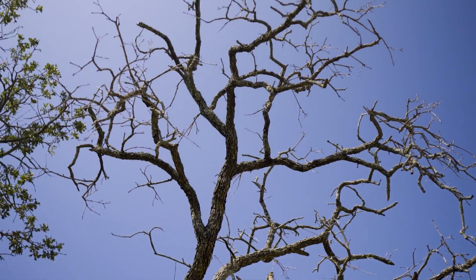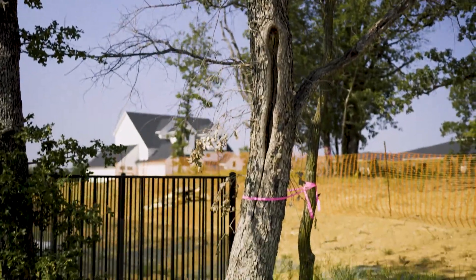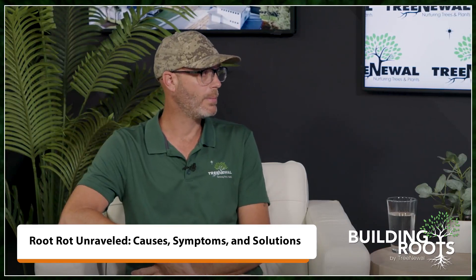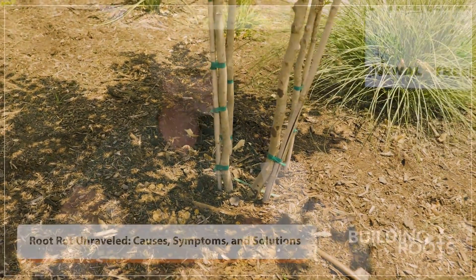Well, root rots can be really tricky. A lot of times when we get called out, either the tree's already dead from this pathogen or root rot, or it's already declining rapidly to where treatments may not even be feasible. Because a lot of times it will start infecting or setting into the tree roots long before it's noticeable to the customer. A lot of times it's from being in saturated soil conditions, whether that be over-irrigation or irrigating too frequently.